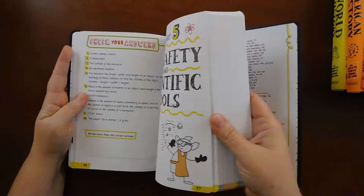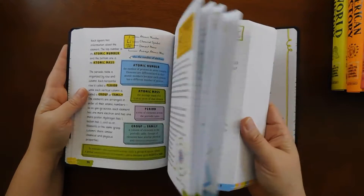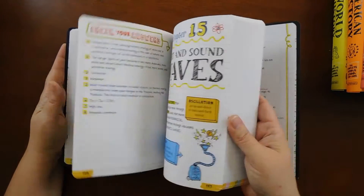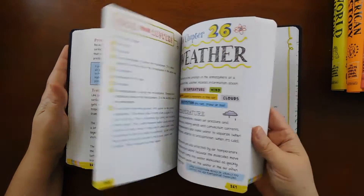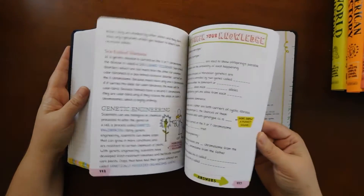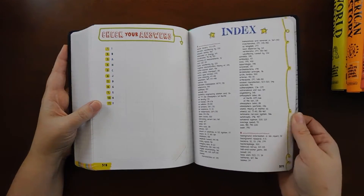Lab safety and scientific tools — I do like that they include that. It has a lot of tips on being safe when doing experiments. I think I'm going to use that with my kids before we get started on science this year. That's a quick look at the science book — really nice. It looks like it has a pretty detailed index in the back too.